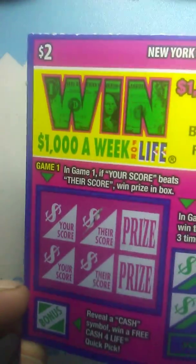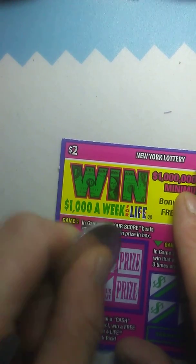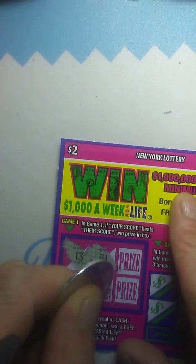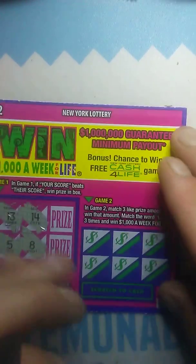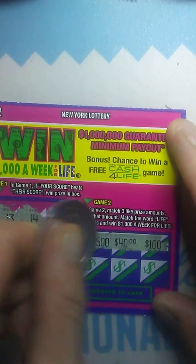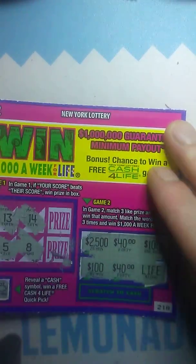Here we got the two-dollar One for Life ticket. We're just looking for our score to beat their score, find a cash symbol for a quick pick, or three like amounts on this side. We got 13, they got 14 — 5, 8. That would have been nice, so that one's a miss too.